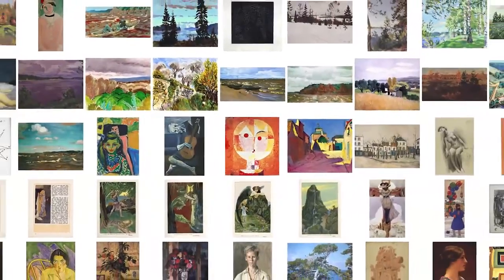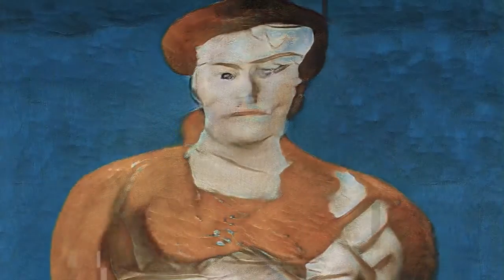We start with this huge data set of artwork that covers more than 900 years of art history. As the AI sees this, it learns to generalize what a painting looks like, and then you can use it to create new ones.